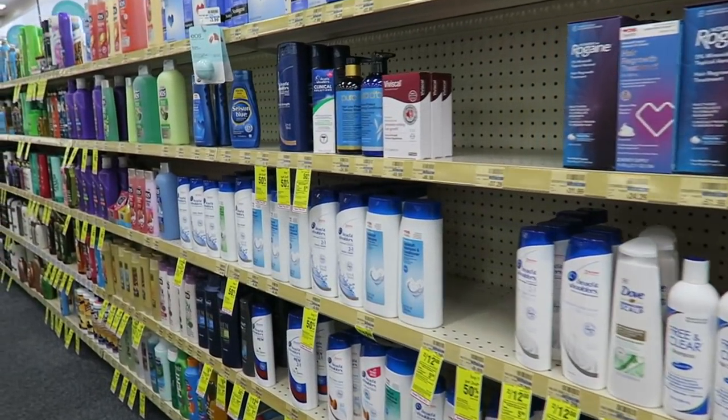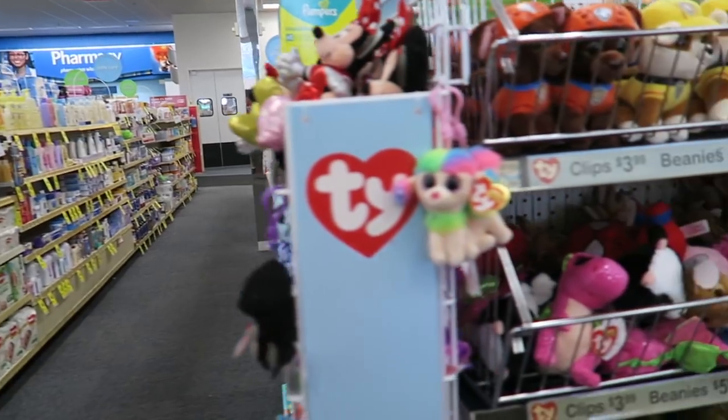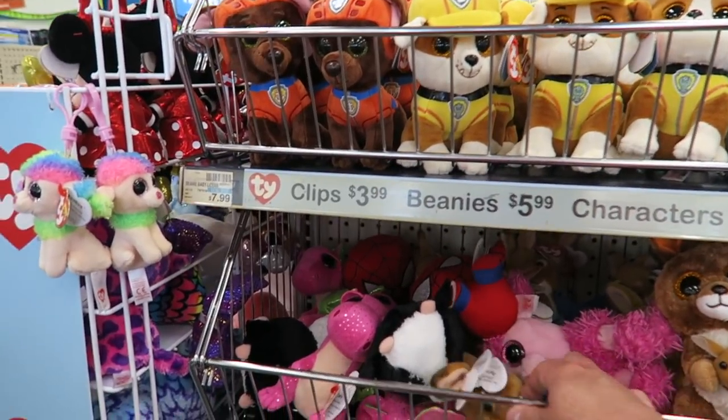Loads of hair care and body care. They've always got deals going on — buy one, get second 50% off. And they've got some little beanies as well, $5.99.